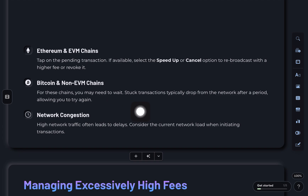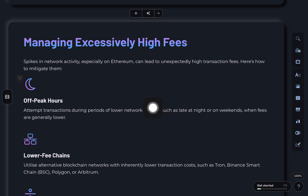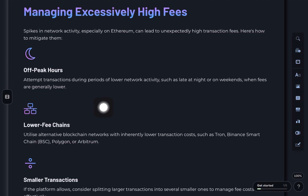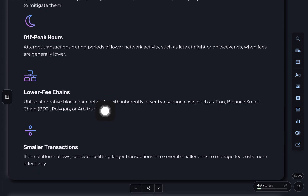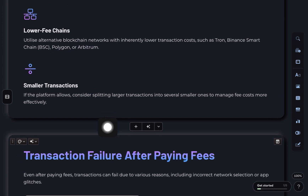Fourth, excessively high fees. This happens when the network is busy, especially on Ethereum. Try sending during off-peak hours like late at night or on weekends. Or switch to lower fee chains like Tron, BSC, Polygon, or Arbitrum. You can also break your transaction into smaller ones if the platform allows.